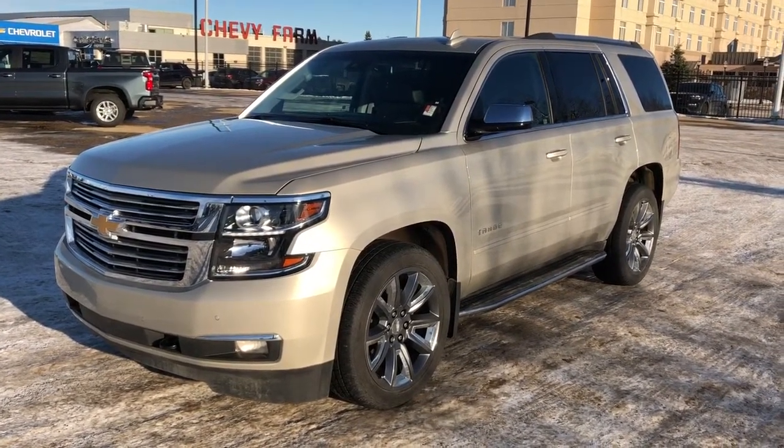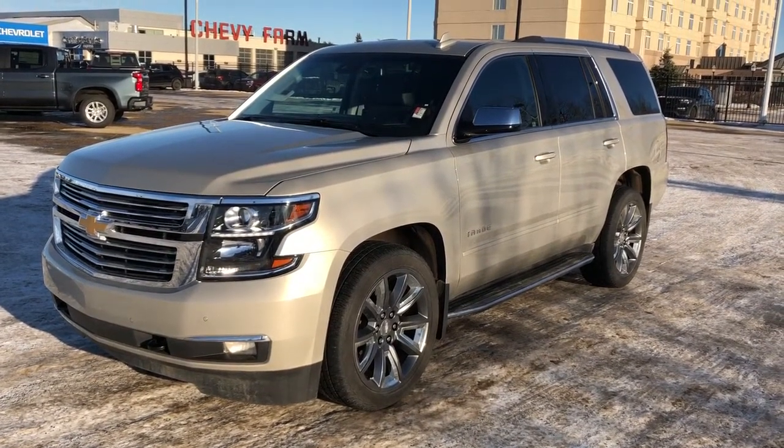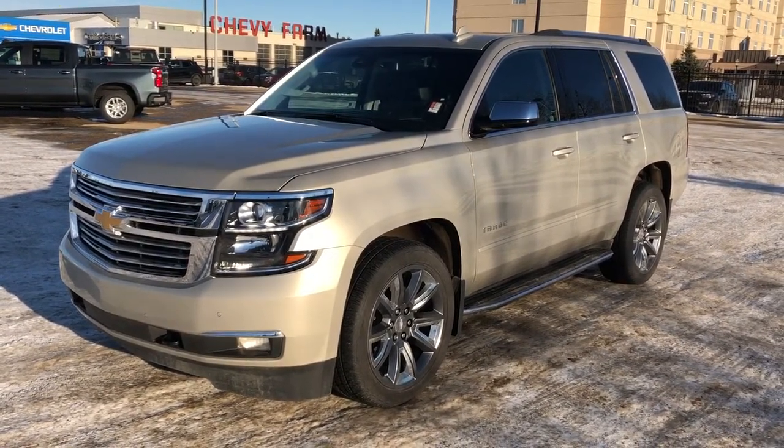This vehicle is featured in gold metallic paint with alloy rims. We have our running boards, rear privacy tint, backup camera, heated and cooled seats, sunroof, heated steering wheel, as well as navigation.